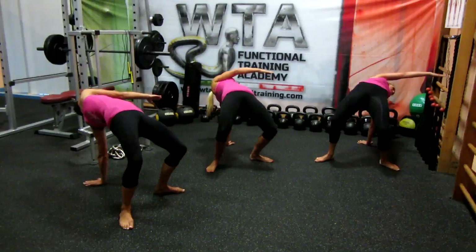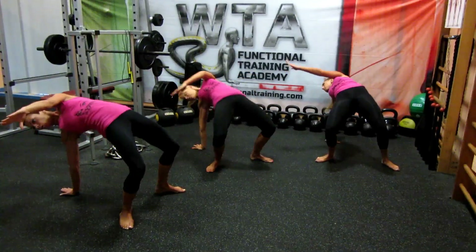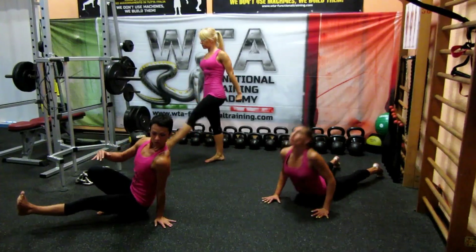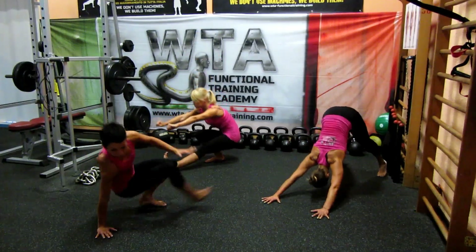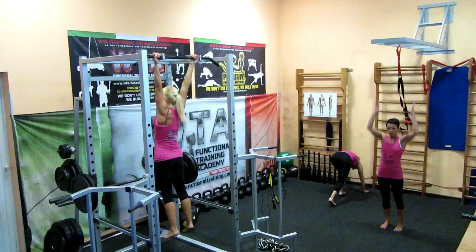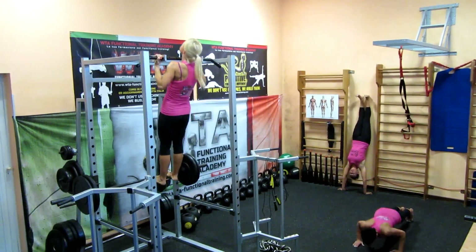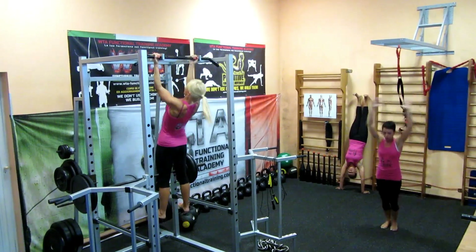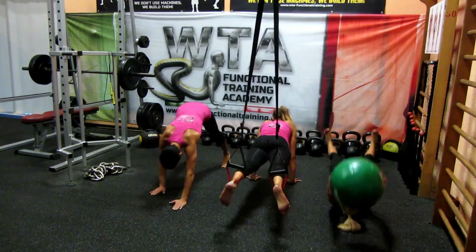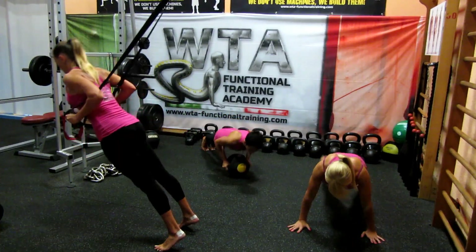A tal fine verranno utilizzati gli strumenti e i sistemi tipici del metodo VTA Functional Training, quali Primitive Functional Movement, sistema di allenamento a corpo libero a terra, ma anche Bodyweight Training, allenamento di carico a corpo libero col supporto di sbarre, Madball Training, allenamento funzionale con l'utilizzo di palle mediche giganti e con le maniglie.